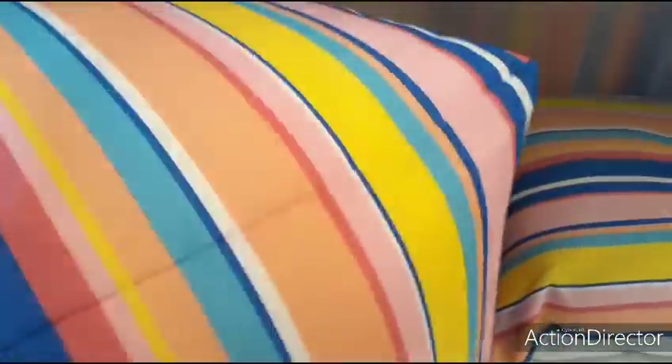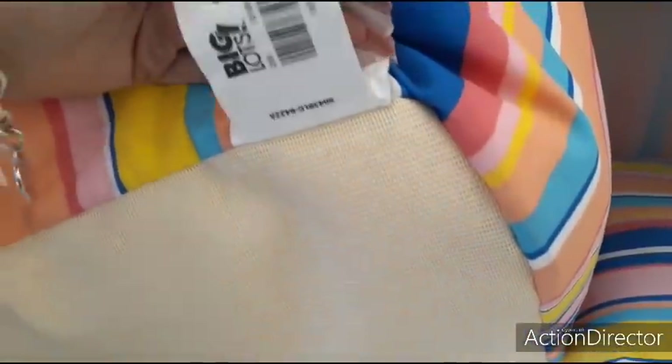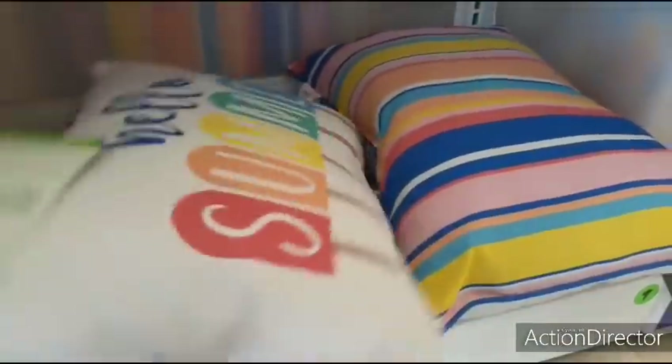They also have the big poofs for outside. This is going to be $25. That's not bad, actually one of the cheapest we've seen. And it's adorable as well. Indoor or outdoor. This is going to be probably $11 too.